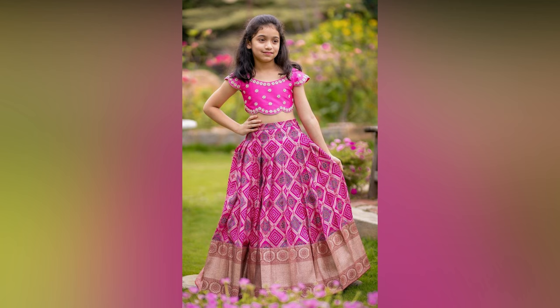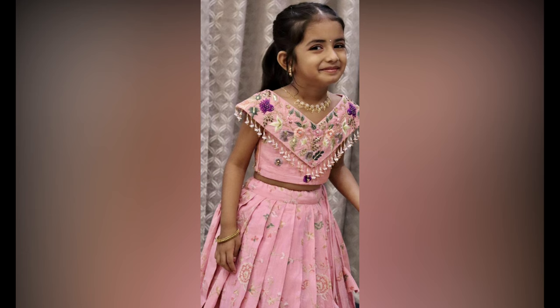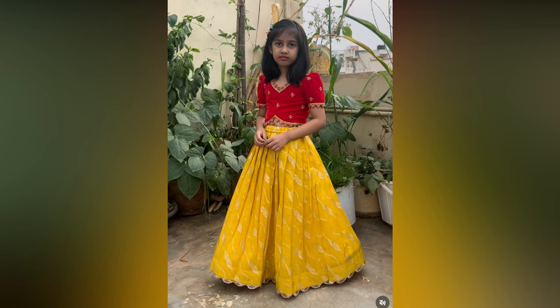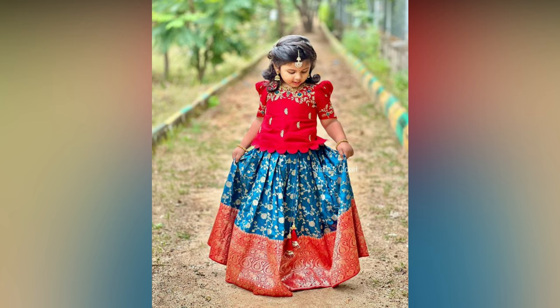Lehanga has been the evergreen girl's ethnic wear since ages. Little girls look like dolls dressed in this lovely traditional outfit which adds to her style and grace. Vibrant lehangas promise a beautiful makeover for special occasions like Indian weddings and festivals. Be it a wedding reception or sangeet function, a creatively crafted lehenga will help your girl win all the attention.